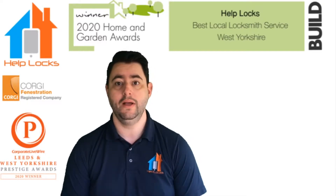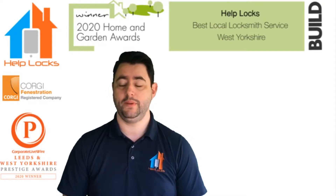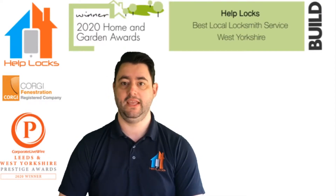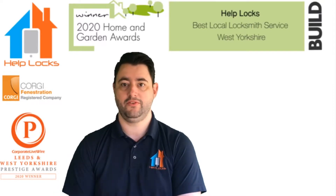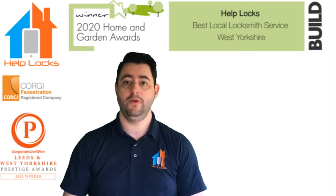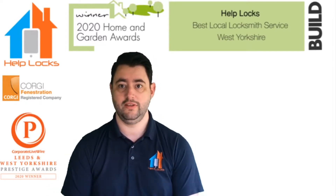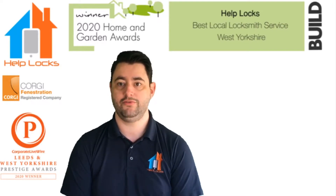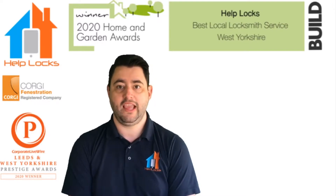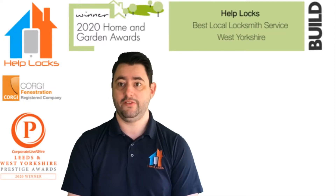Thank you so much for watching this video. Over the last couple of weeks, we've been asking our Crownwatch members from Leeds, Wakefield and Bradford Crownwatch groups on Facebook for your questions to see what we can put to our industry experts. And the questions that came in were these — the ones that we've picked.